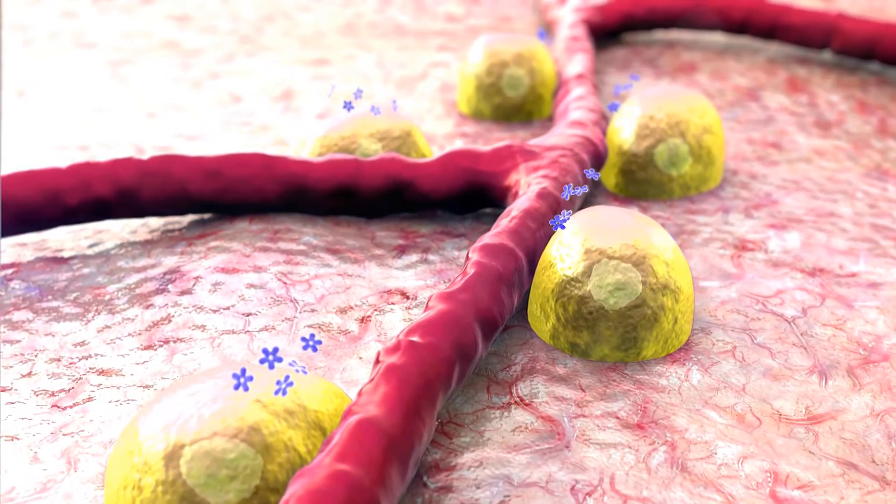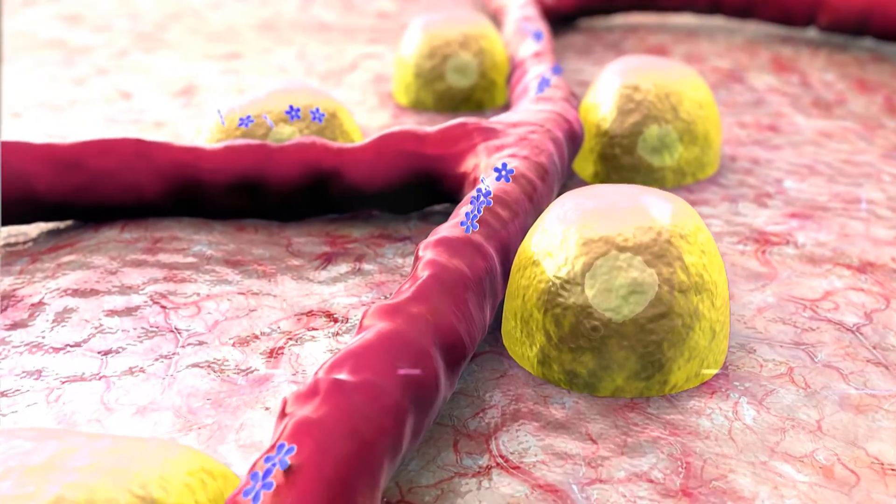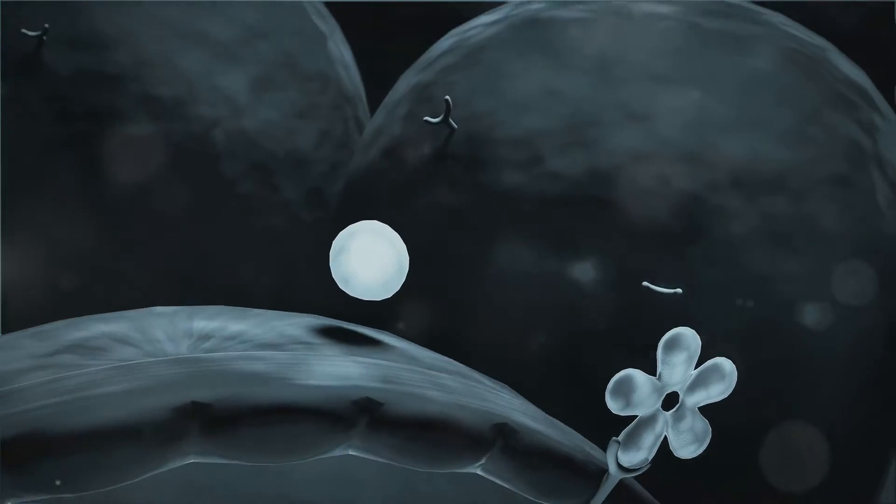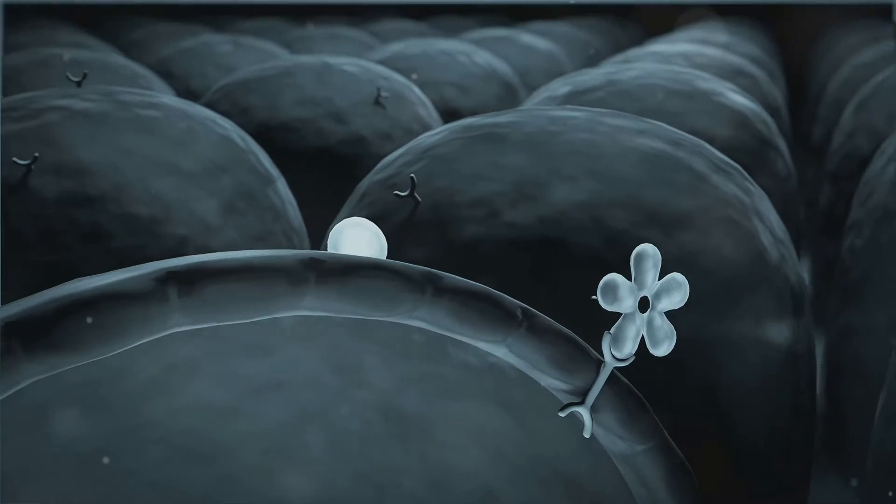When these levels rise, such as after a hearty meal, the beta cells spring into action. They begin the process of insulin secretion, a complex but beautifully orchestrated dance of nature.